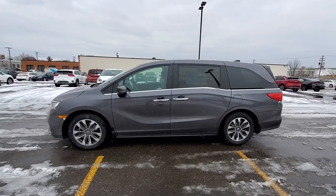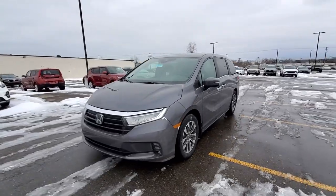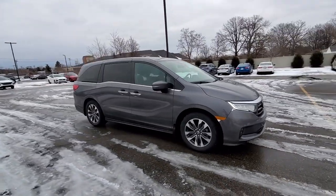2022 Honda Odyssey. This minivan delivers safety and comfort to its passengers. Experience the difference with these exceptional built-in comfort and convenience features.